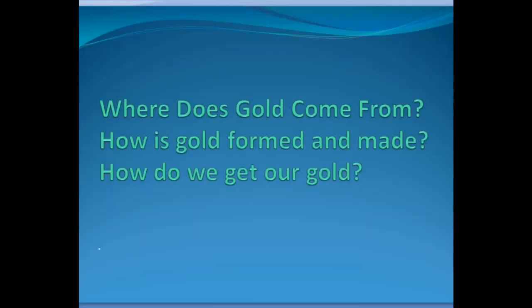Come along with me and I'll show you and explain the whole process of how giant scale mining works today — how gold goes from being in a pit like the one behind me, a hole in the rock, to a gold coin or a wedding ring. So come along with me. So where does gold come from? How is gold formed and made and how do we get our gold?